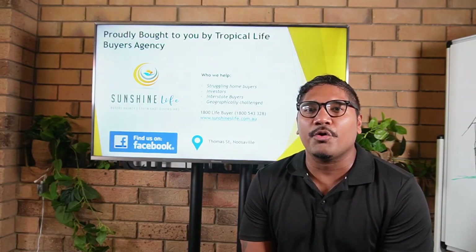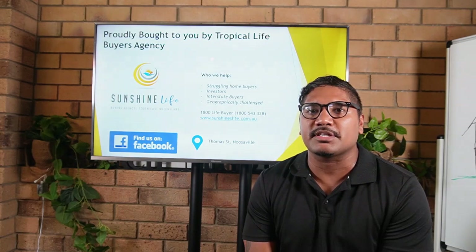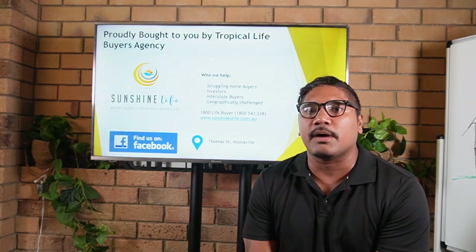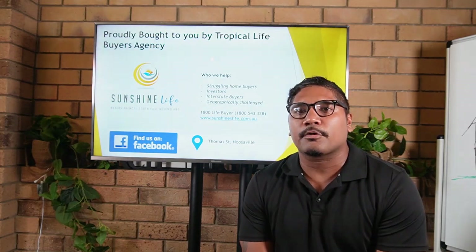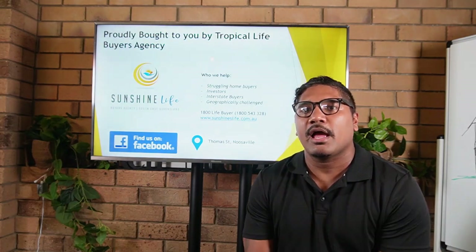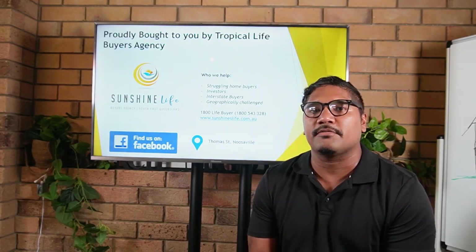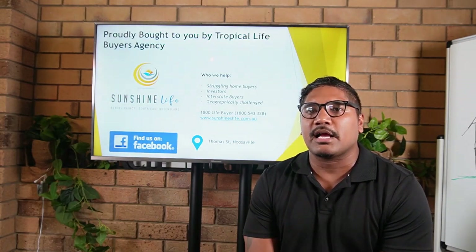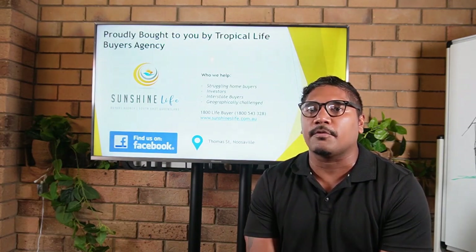Hello everyone, Troy Simbissini here, owner and head of research of Sunshine Life Buyers Agency. Super excited to bring you this market update for Noosa. If you are a property buyer or looking at potentially buying a home or investment in this area, you're going to get a ton of value as we break down exactly what's going on in this marketplace.